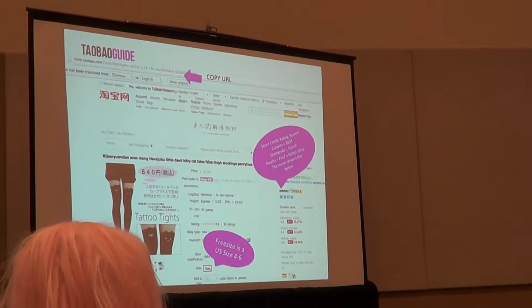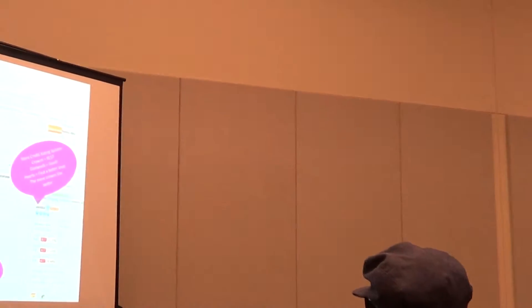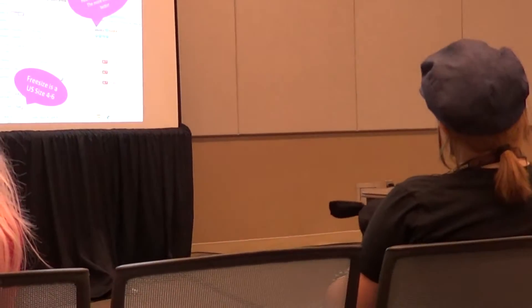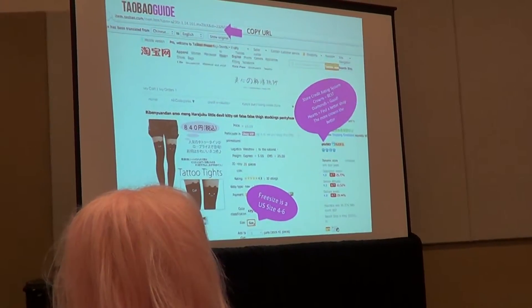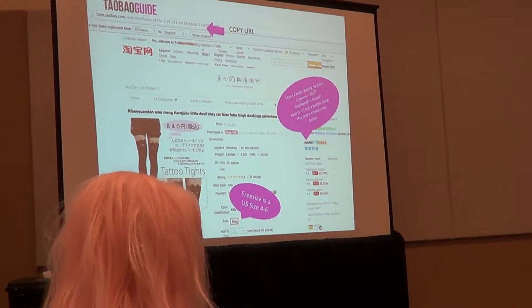Now you've found your item — I've clicked on these tattoo tights that I own. You can see crowns on the side of the screen. If a store has crowns, it's the best — what you see is what you get, and quality will be really good. Diamonds are still pretty good, though not as good as a crown shop. Hearts are sketchy. Stick to crown and diamond stores. The more of that symbol under their name, the better — this shop has four crowns, so it's super good.